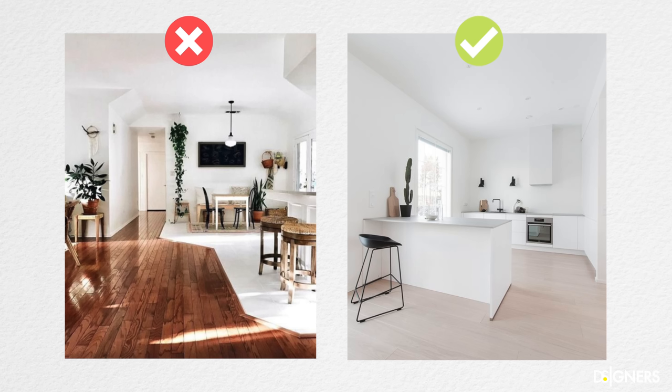This is all for today. I hope you enjoyed today's design lesson. If you liked this video, hit the like button. Don't forget to subscribe and turn on the notifications bell so you don't miss the upcoming design lessons. Have a beautiful week — see you in the next one.